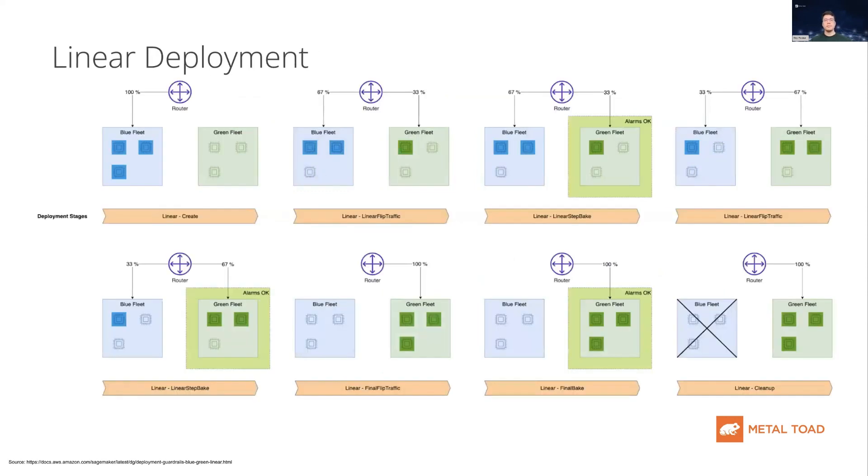The final mode is linear. In this mode, a fixed portion of traffic switches to the green fleet in a predefined number of equally spaced steps. The advantage is that it minimizes the risk of the deploy due to the incremental nature of the rollout. The disadvantage is that the update duration and cost can increase depending on the number of steps you use. This approach is best used if you want to greatly minimize risk by spreading out deployment across multiple steps.